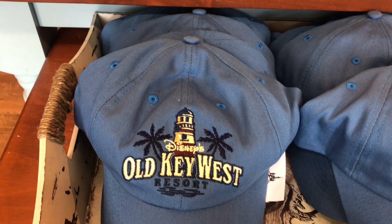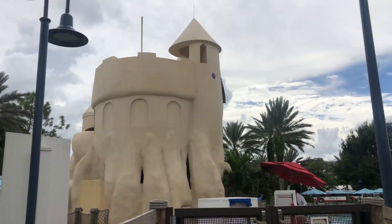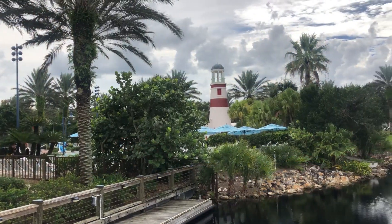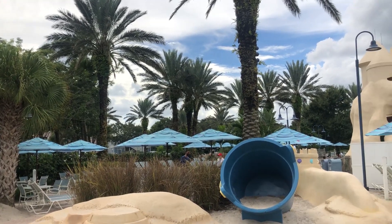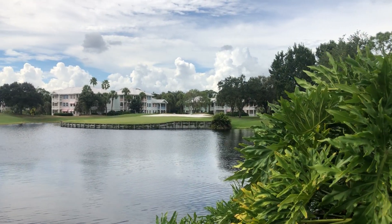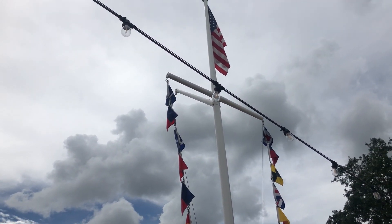Next, we're going to head over to Old Key West. This is the original Disney Vacation Club property. Saratoga Springs is also an all Disney Vacation Club property — you can stay there if you are not a DVC member, of course, but it is all villas with no regular hotel rooms. Old Key West is the same — all villas. Because it was the original DVC property, you actually have larger villas there. The rooms are just a little bit bigger than the current villas they're building now, so that's a good deal. This place is also connected by boat to Disney Springs, but it's a little bit farther off.